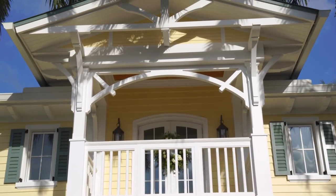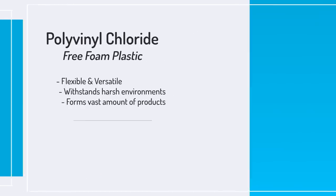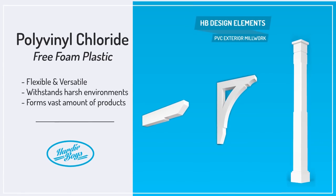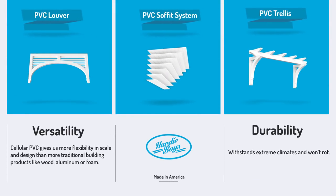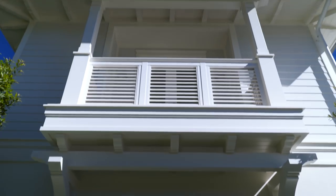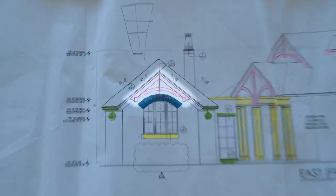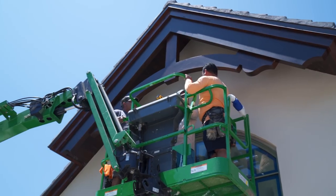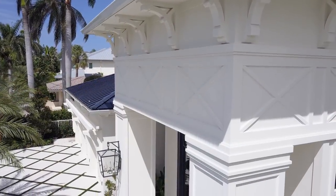We manufacture PVC exterior millwork components. So what is cellular PVC? Cellular PVC is polyvinyl chloride — it is a free foam plastic that is a more flexible, more versatile product. What you can do with it is drill it, nail it, screw it, route it, and form it into different shapes. You can even do heat bending and create radiuses. There's such a variety of things you can do with this product, which is why Hardy Boys found it to be the best option for making exterior home products.